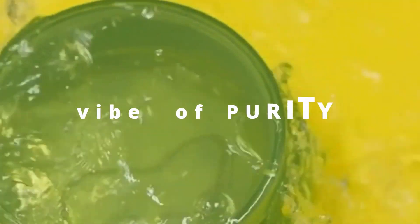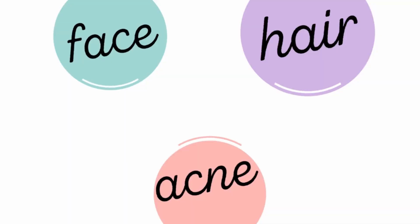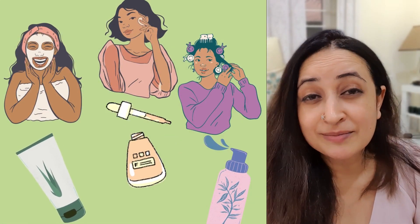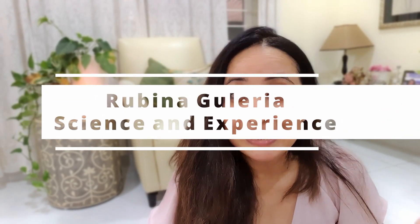Give me a high five if you believe aloe vera gel is a vibe. Isn't it one of the most beautiful ingredients? I'm going to be talking about aloe vera gel for your face, acne, and your hair. The reason why aloe vera gel can be used for all three is because it's anti-inflammatory, it's soothing, it's healing. I'm going to break down each of these qualities as we discuss face, acne, and hair.